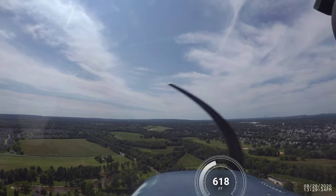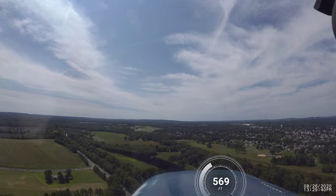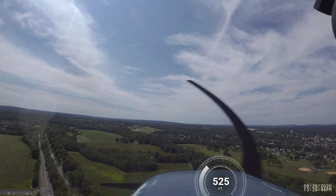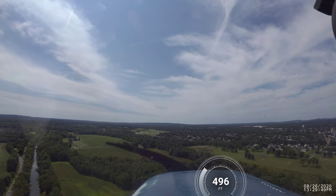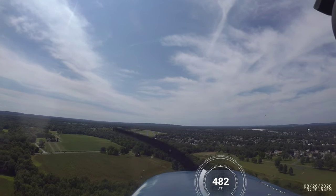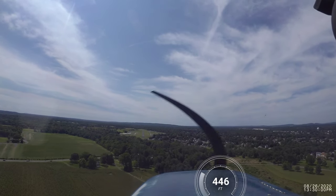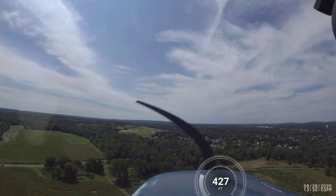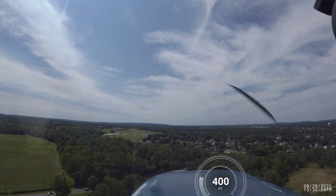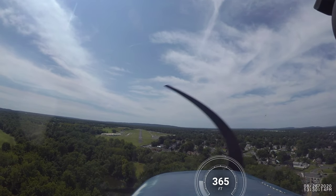Got to slow the plane down a little bit. We've got 75 miles an hour — that looks good. We've got a direct crosswind at the moment. We're almost coming in sideways. We're going to do our best: aileron into the wind and rudder to align with the centerline of the runway.